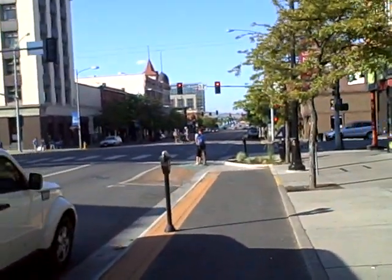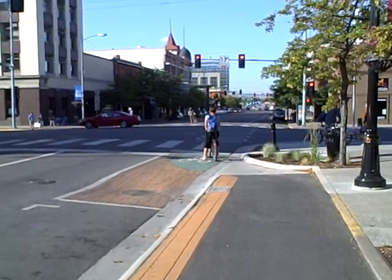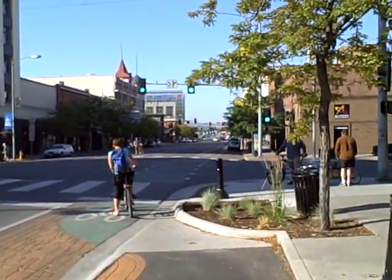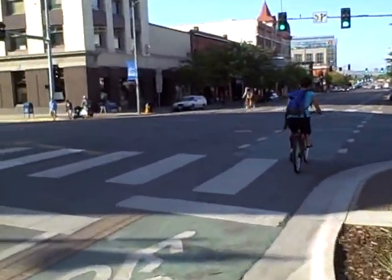Ideally, this could be a single-lane roundabout, and Broadway, the cross street, would need to go from four lanes to three — a road diet or a conversion of sorts — which has been done twice in Missoula, very successfully.